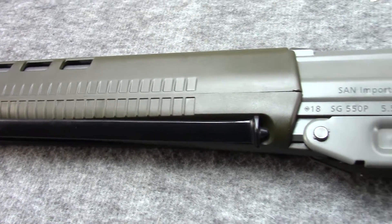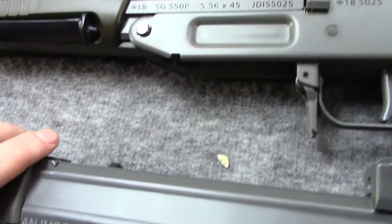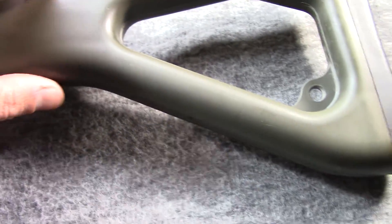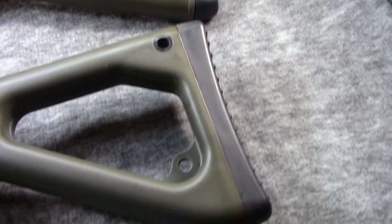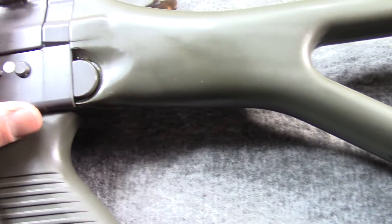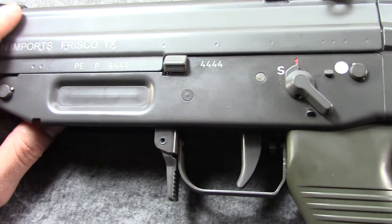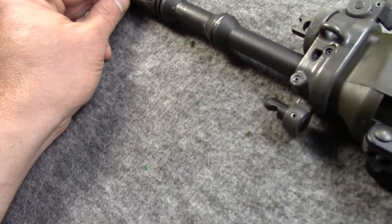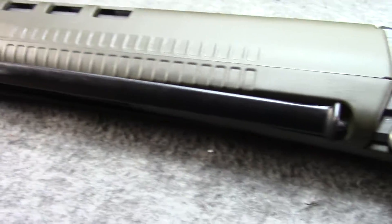Should I keep this new production, essentially new condition gun, or should I keep one of the recently acquired 550 prions that came in 2019?